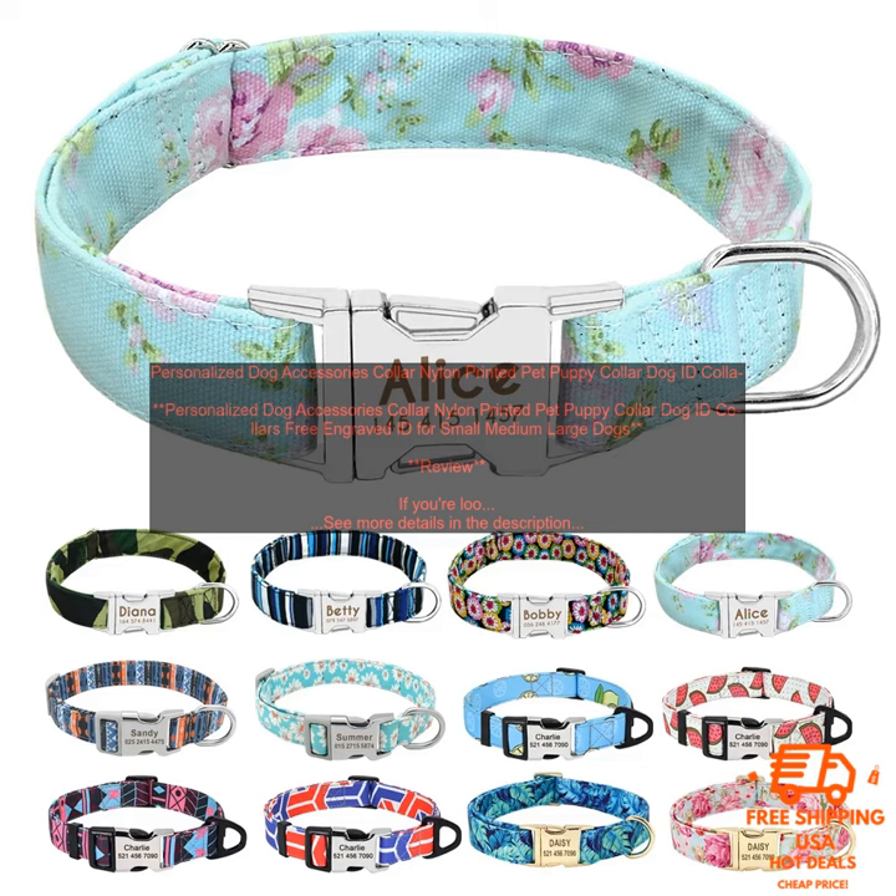Overall, this collar is a great choice for pet owners who are looking for a stylish, durable, and safe collar for their dog. It's available in a variety of sizes and colors, and it can be personalized with your dog's name and other information. The collar also comes with a free engraved ID tag, so you can rest assured knowing that your dog will always be able to be identified.